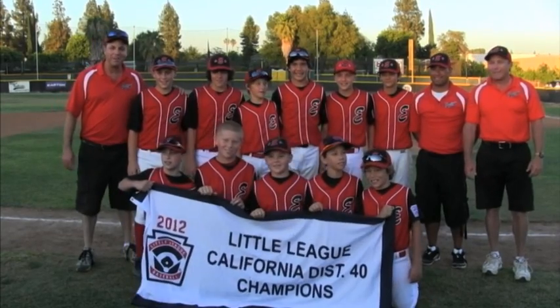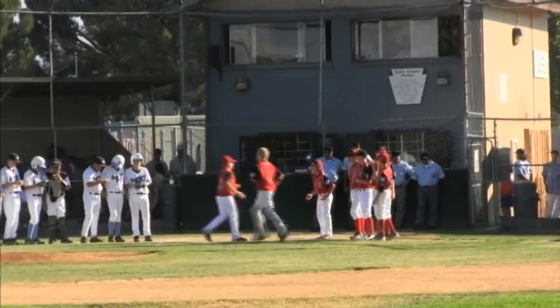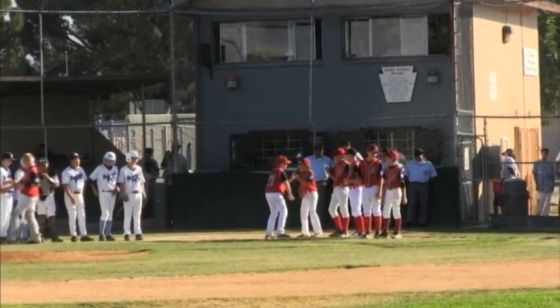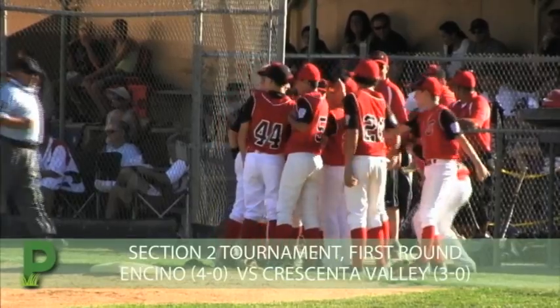Hi, this is Dave Soberi with Patch.com. The last time we saw Encino Little League, they were hoisting up the District 40 Banner. And now, here today, they enter a new tournament — the Sectional Tournament. Last season, Encino made it here and won their first sectional title in 25 years. They'd love nothing more than to repeat that feat this year. Encino is ready, so let's go to the highlights.